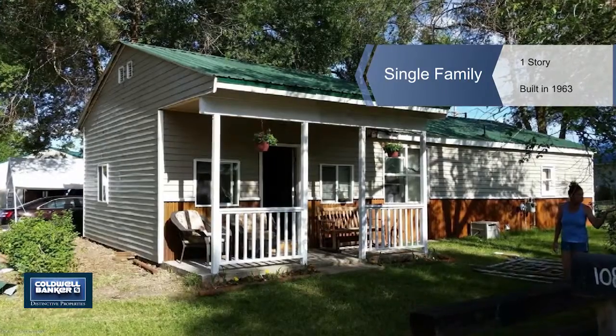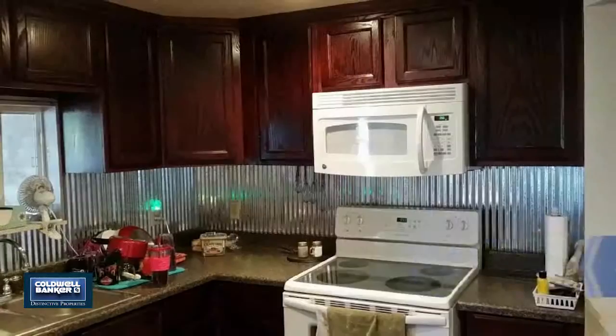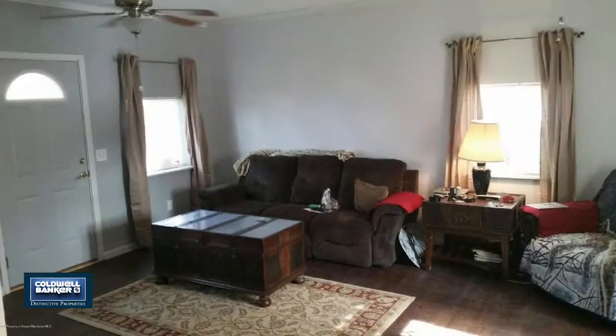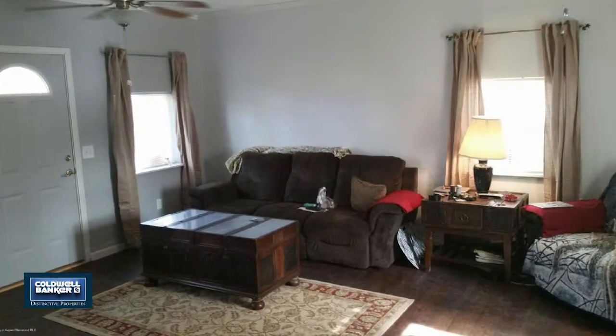The price is right on this newly remodeled home in Craig. This single-story floor plan features three bedrooms, two baths, and a four-car garage, along with a full basement.